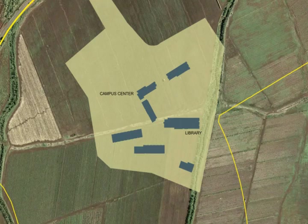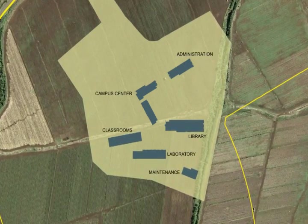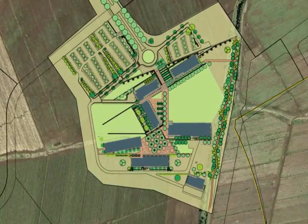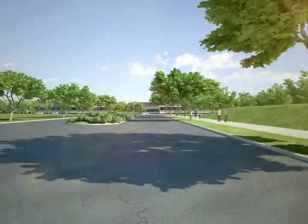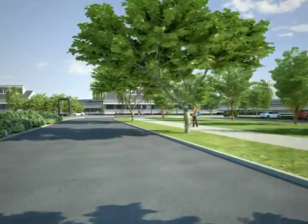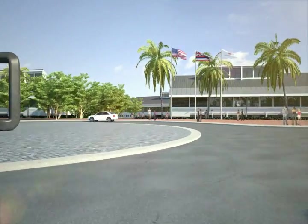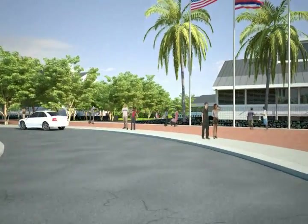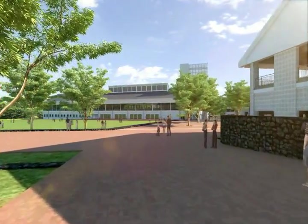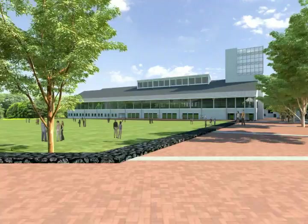UH West Oʻahu is creating a campus that not only captures the spirit of the land from a cultural and natural resource perspective, but will be a landmark of the region. Working with a world-renowned design team led by architect John Hara Associates, Inc., the new campus features timeless architecture and artistic features that make up the campus's unique identity. Traditional stone masonry and high-tech sustainable structures are utilized throughout the campus, connecting the past while embracing the future.